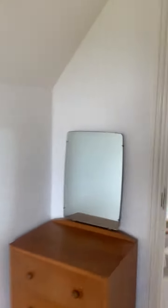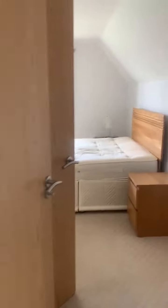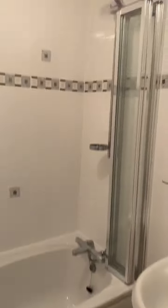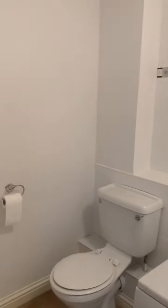This bedroom does have an en suite with a shower. And then down the hallway we go into the family bathroom, which has a bath, a shower, and your sink — again nice and spacious.